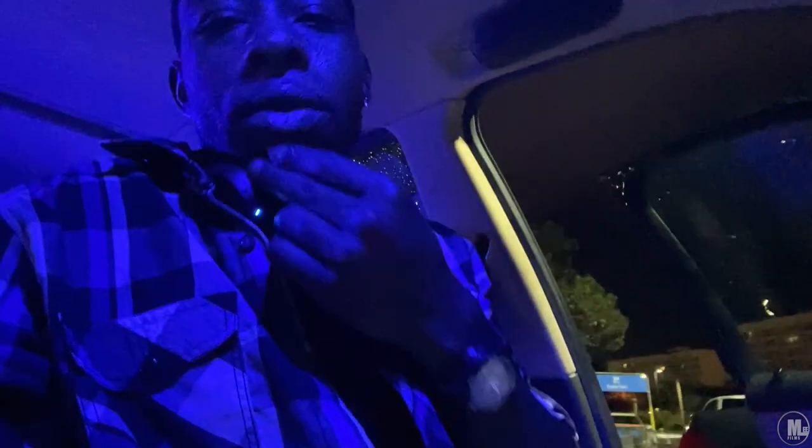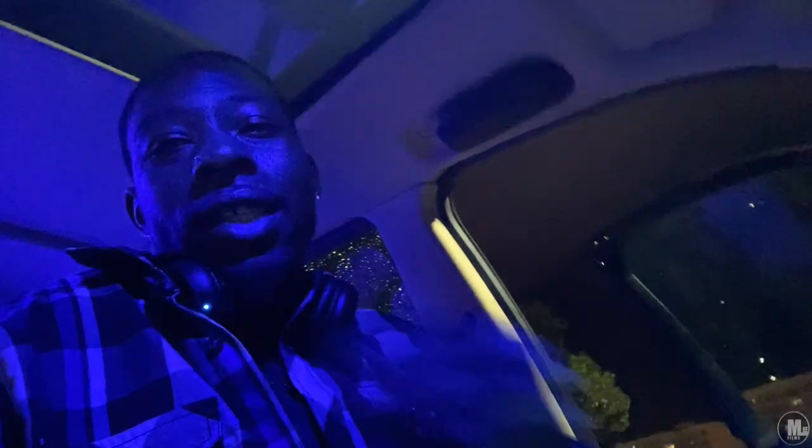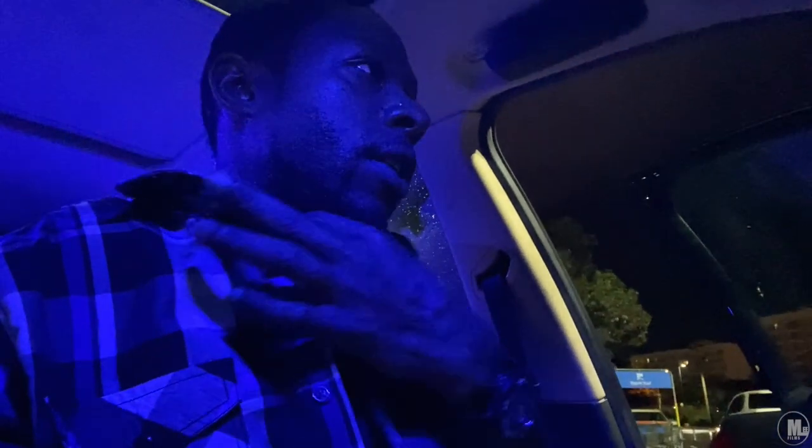I mostly like the blue lights on the floor. Like when I seen somebody with their car — it was some new electric car — and when he got in, the blue lights came on. Just the way it looked, it just looked kind of cool, you know? Even though blue ain't my color and red ain't my color, but for a car interior color, it's good.